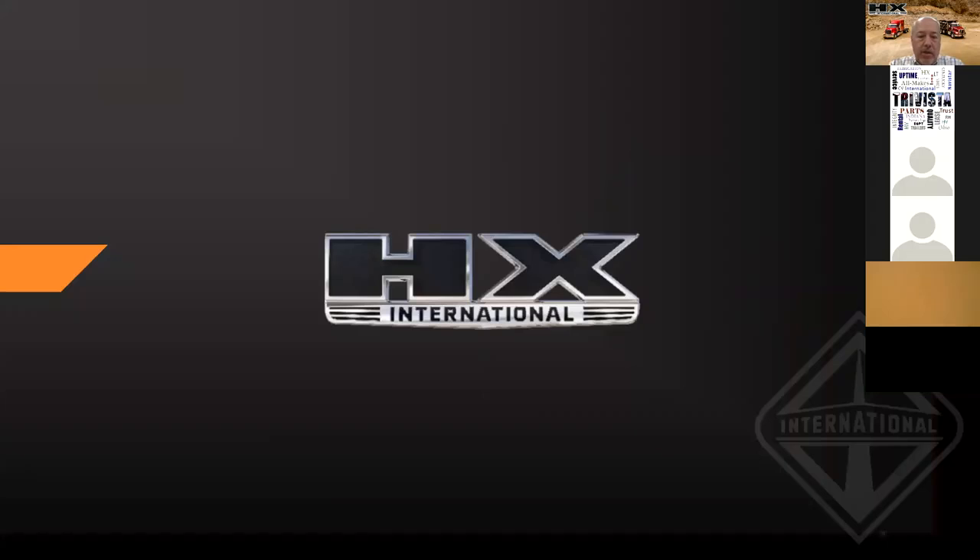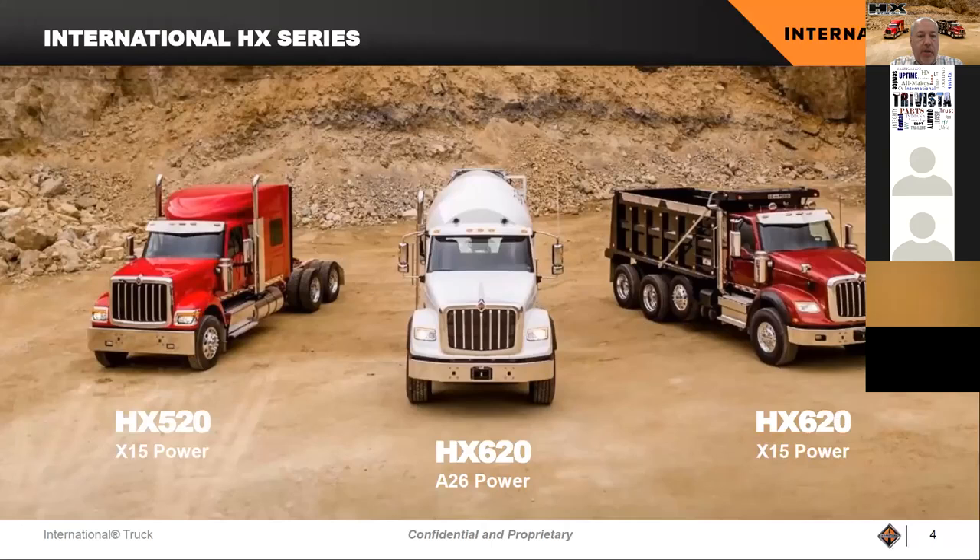HX — as John mentioned, we have had our HX out there since 2016, but we have recently in January launched the next generation of HX. As you can see here on the screen, we have three models: the HX 520, which is our set forward axle model with X15 power; the HX 620, which is our setback axle with our International 826 engine, our 13-liter offering; and the HX 620 with the setback axle and the Cummins X15.